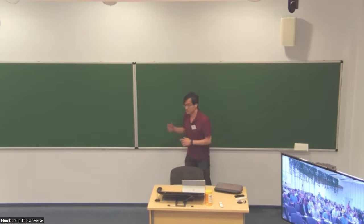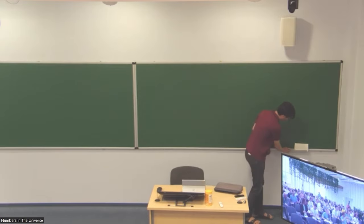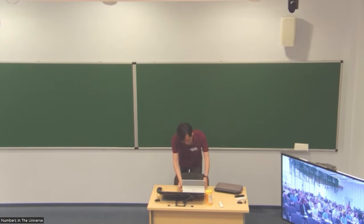So my lectures — I sent in my notes a few days ago, so they should be available on the conference webpage. I'll be following my notes. I'll be speaking about various developments in number theory in the last 20 years, maybe 10 to 13 years, a few that are a bit more recent, but also in the 21st century.